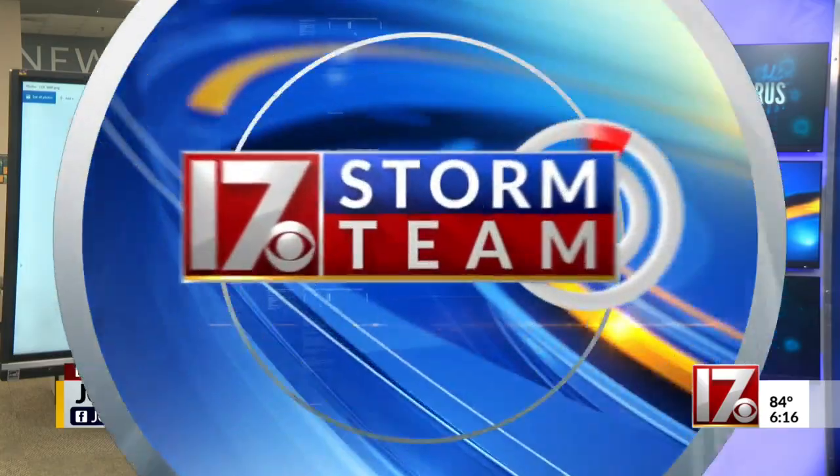For CBS 17 News, I'm Jody McCrary. Wes is joining us now — we're tracking some severe weather in the area.